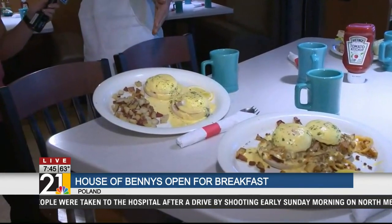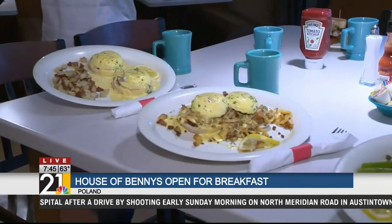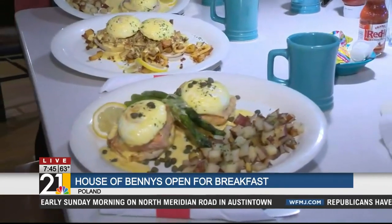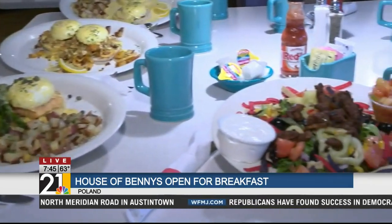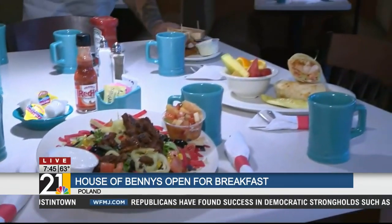So we'll start here. We have the classic eggs benedict, the diablo benedict, the salmon benedict. Then we have the HOB taco salad, a buffalo chicken wrap with a side of fruit, and a salmon BLT.